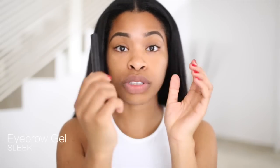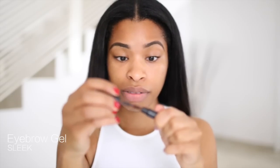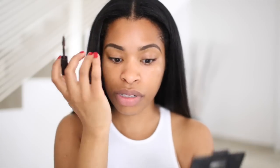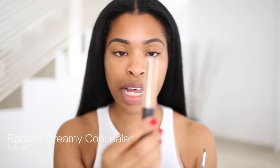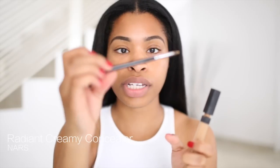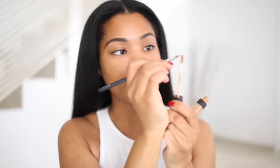My next favorite brow product is also by Sleek and also in Dark — it's a brow gel. It adds a really nice color to the brows and fills in more areas that the pencil doesn't get to. It also keeps all the brow hairs in place. Then I'm going to take my NARS Radiant Creamy Concealer in Medium Dark or Caramel, and I'm using a Zoeva smoky liner brush to conceal under my brows. I take a tiny bit of concealer with the brush from the wand itself and use this to clean up underneath the eyebrows.